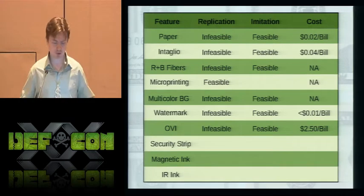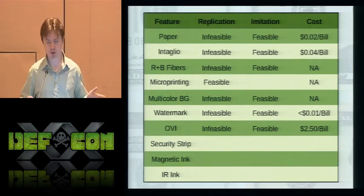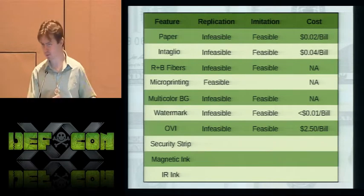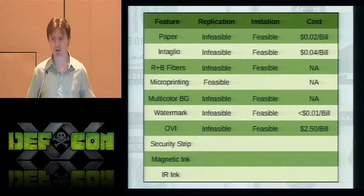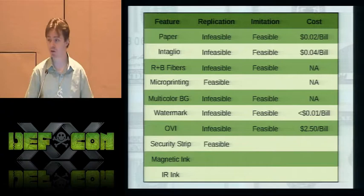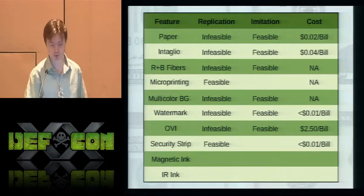The security strip is very simple. All you really need is a polyester sheet, you print the denomination on it — you can get ultraviolet ink in ink cartridge form to make it glow — then cut it out, place it in the right position, and since we're making two-ply bills, inserting it is no problem. That's feasible and very cheap.